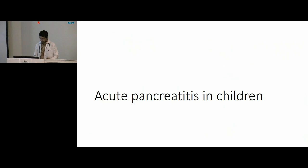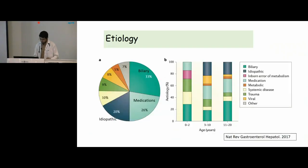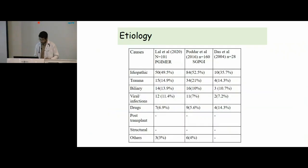Coming to acute pancreatitis in children: as per the INSPIRE criteria, to make a diagnosis of acute pancreatitis we should meet at least two out of three criteria — abdominal pain compatible with acute pancreatitis, serum amylase or lipase values more than three times the upper limit of normal, and imaging findings consistent with acute pancreatitis. In the western world, biliary causes and medications are most common, while in the age group below two years, systemic illness also contributes. In older children, biliary causes and drugs predominate. In our Indian data from our institute, trauma, biliary, and infections form the major etiology. With upcoming NGS and endoscopic ultrasound, the proportion of idiopathic cases is expected to come down.